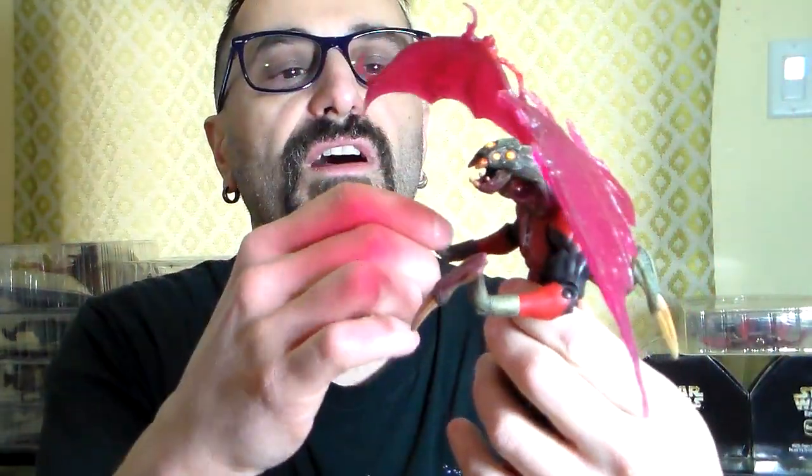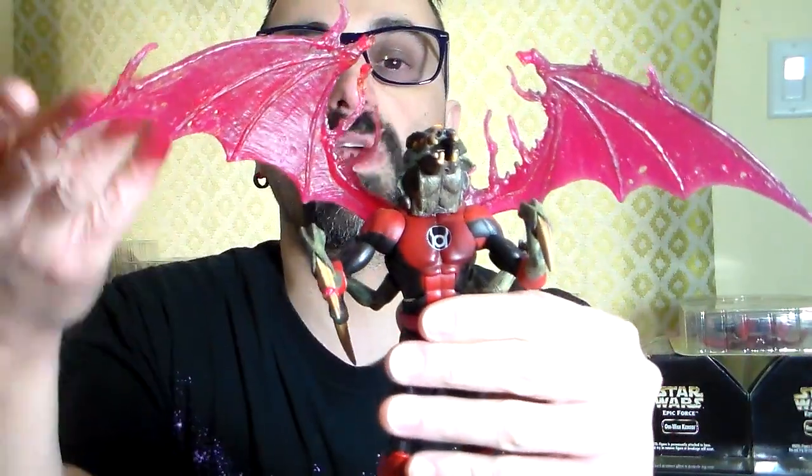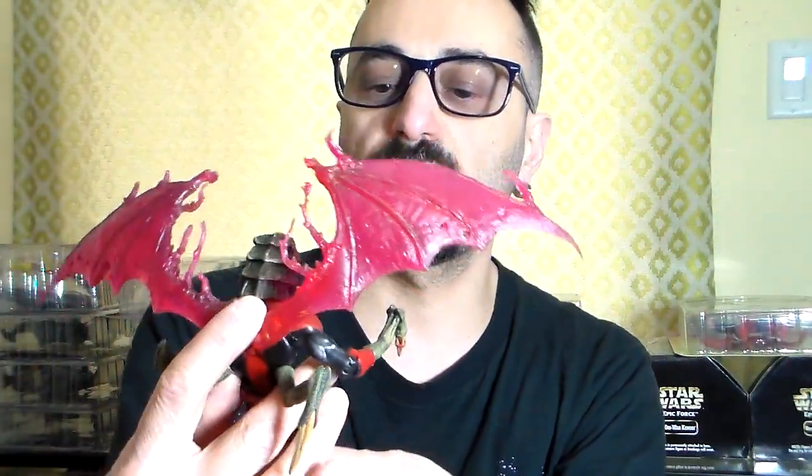My friend Jason got this on eBay and I paid good money for it — it's one of the characters from the Red Lanterns from the Blackest Night series. The wings are from a House of M Human Torch four-pack. The ring is right on the finger, and it has the hands of a giant tarantula — really cool. The body itself is the regular Mattel body for these figures, and you could alternate and put all kinds of heads on it.